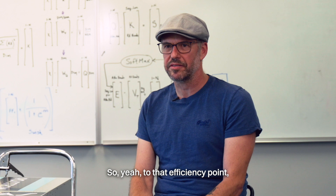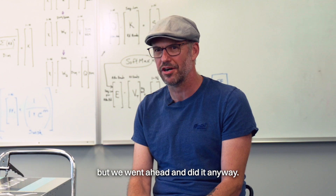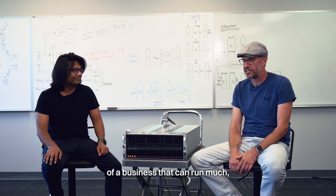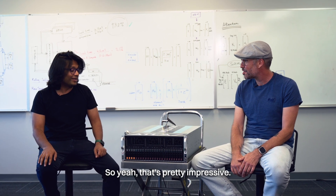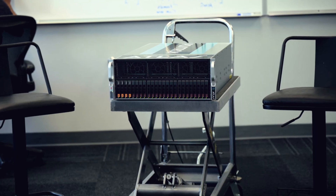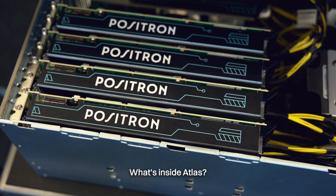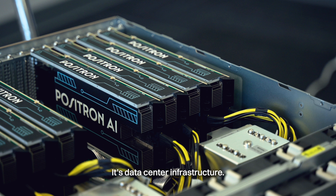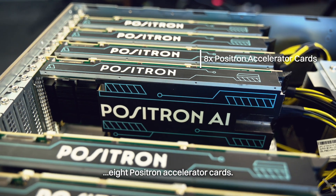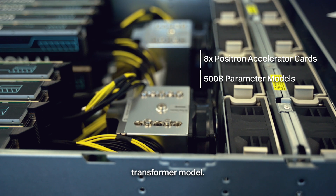To that efficiency point, it's quite surprising to some people, but we built this on FPGAs. We took a bet on programmable logic and many people told us not to do it, but we went ahead and did it anyway. Not only have we built a product, we've actually built the foundations of a business that can run much, much faster than the market. Let's show them what's in there — should I take the lid off? Yeah, let's do it. Let's take a look inside the box. What's inside Atlas? Well, first off, it's a rack-mounted server — data center infrastructure. These here are the one, two, three, four, five, six, seven, eight Positron accelerator cards. Across all of them, we can hold 500 billion parameter models — that's a pretty large transformer model.